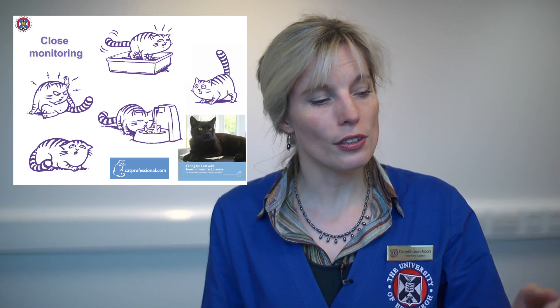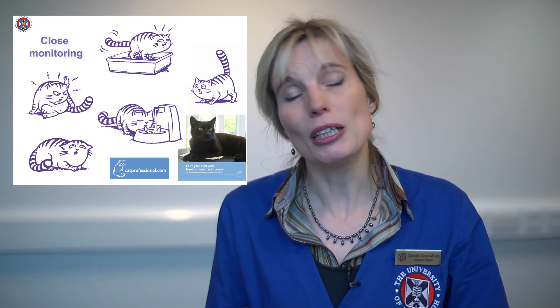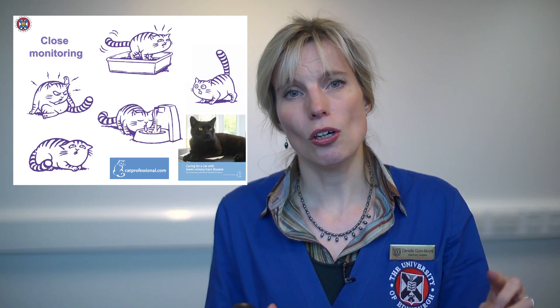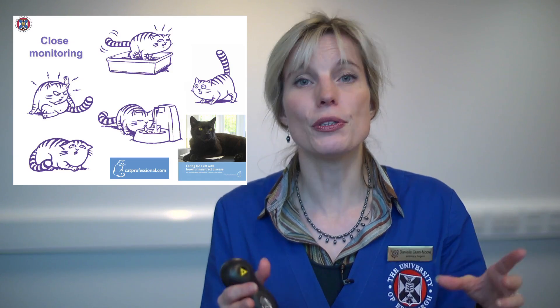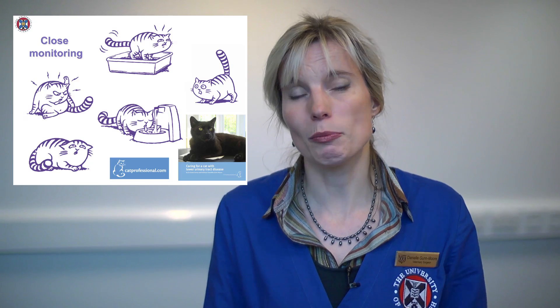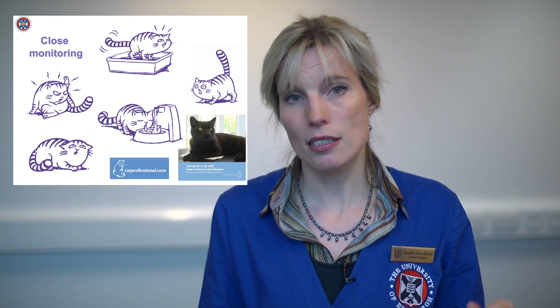On this slide I've got a mention about Cat Professional — there's a little book that Sarah Caney and I wrote a few years ago on there, designed for owners who've got cats with stress bladder, to help them go through all the environmental changes in a little bit more detail. That can be very helpful.